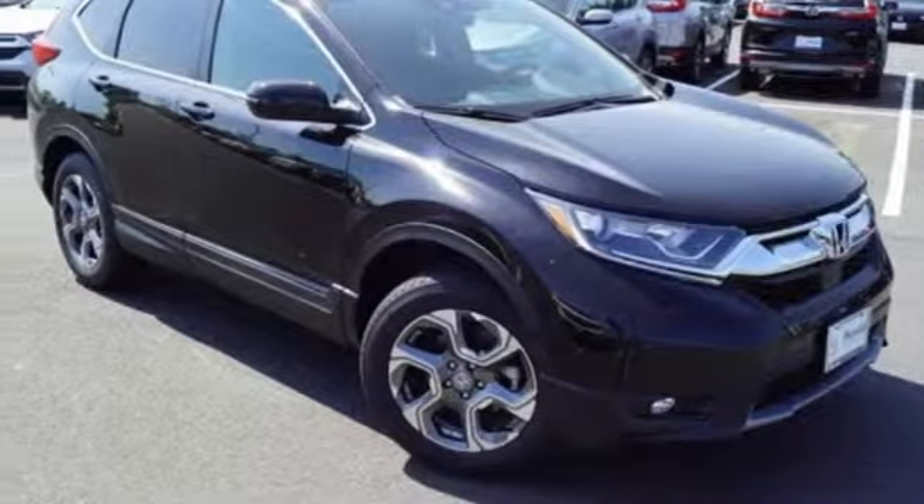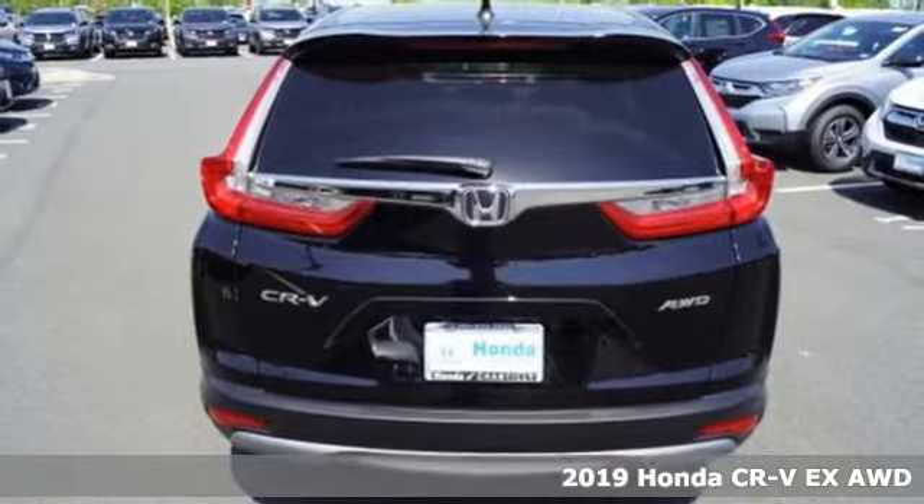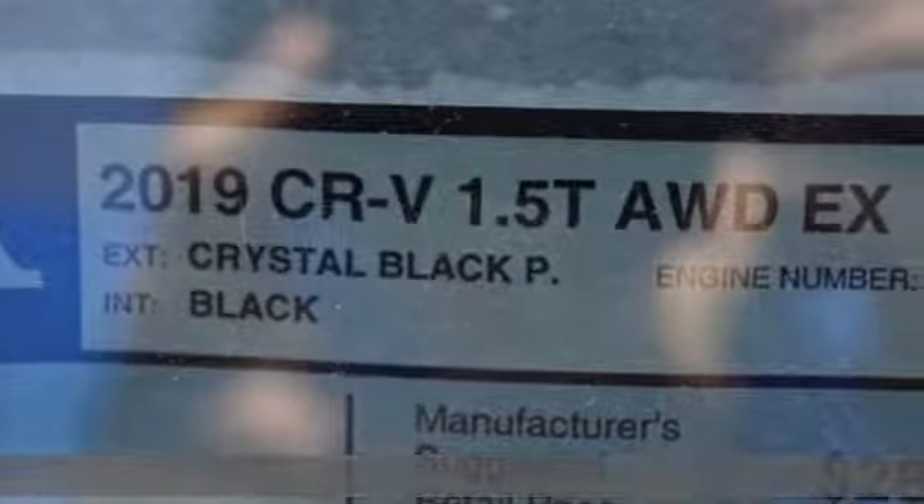It's a new 2019 Honda CR-V. Capability without compromise isn't a dream — it's a CR-V, and it comes with all the amenities you need.